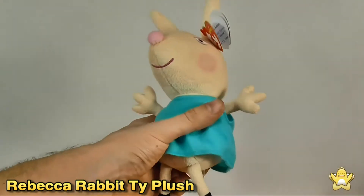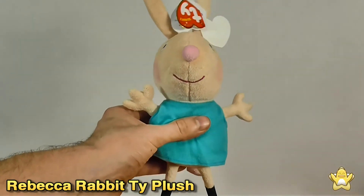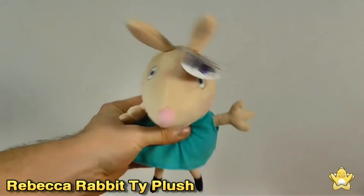What you see is what you get, decent made product, everything on there is going to stay where it's meant to. And good for any fan of the show.